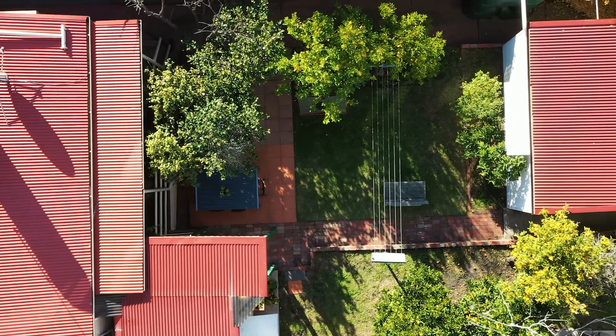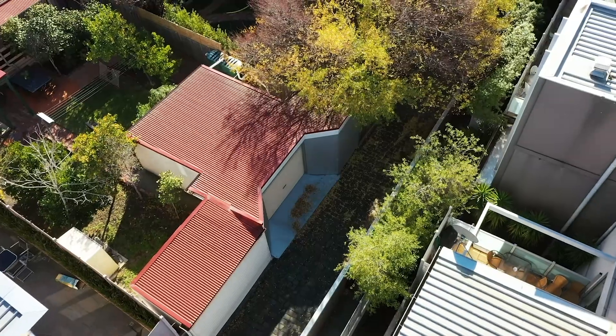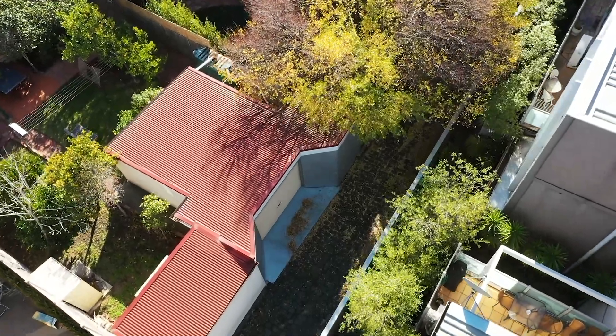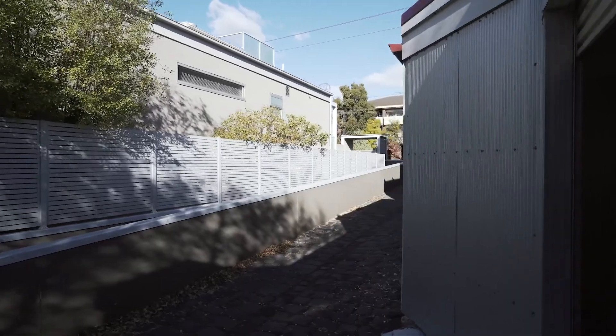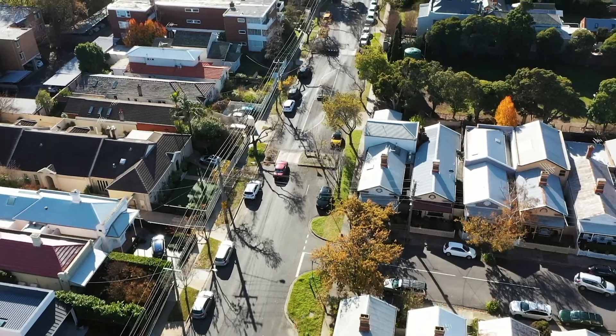There is no heritage overlay on this particular site, so it makes it far more flexible for anyone seeking a permit to rebuild. There's excellent rear access so that you don't need to go to the cost of a basement. You can come straight off the back lane and get easy accommodation for three cars — really more convenient access, it's a much easier way to do it.